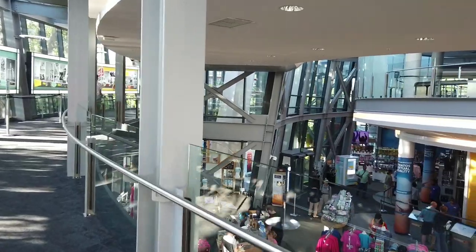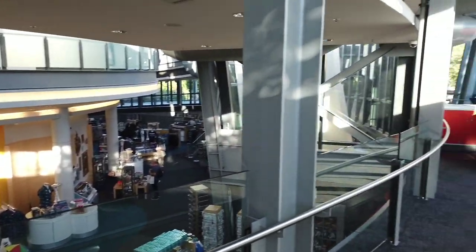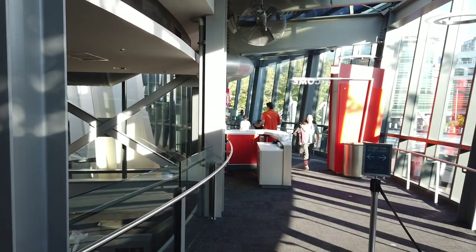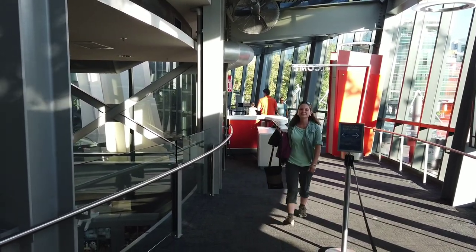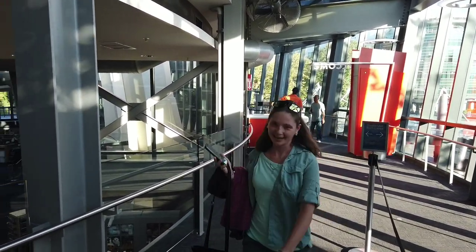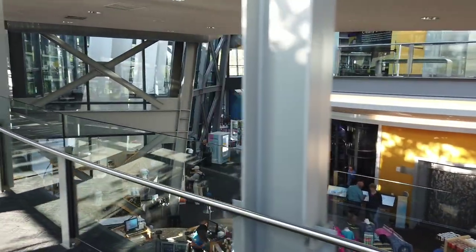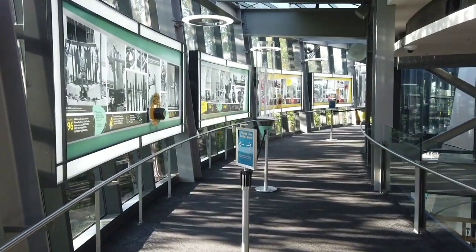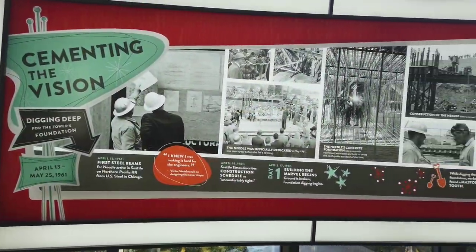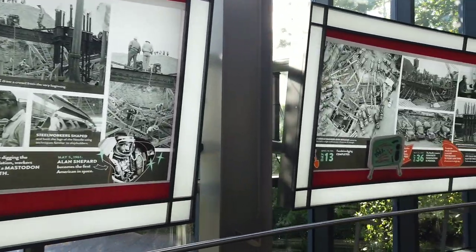We made it through security, no problem. They checked Steph's bag just to make sure — no big deal. Up here at the top we got a little bit of history, and we'll walk through here and check it out. We're just going to walk slowly and let you check out this progression of how this was built.